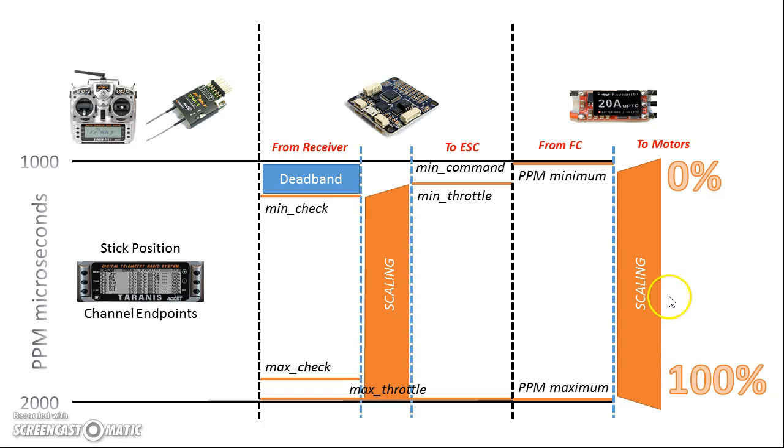The ESC needs to know what PPM values it should expect to see from the flight controller. Back in the day when flying fixed wings, the ESC would get the PPM value directly from the transmitter. Since transmitters may not have consistent endpoints, you would use calibration — telling the ESC the lowest value it'll ever see is, say, 1050 and the highest is 1950. The ESC would then internally map its 0 to 100% output scale to those values. If the ESC sees a value below the minimum or above the maximum, it just clips to min or max.